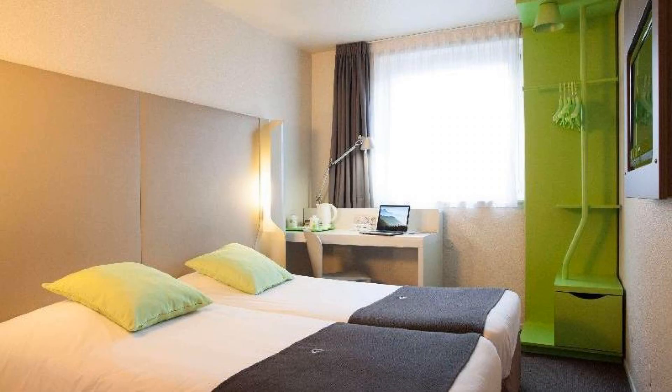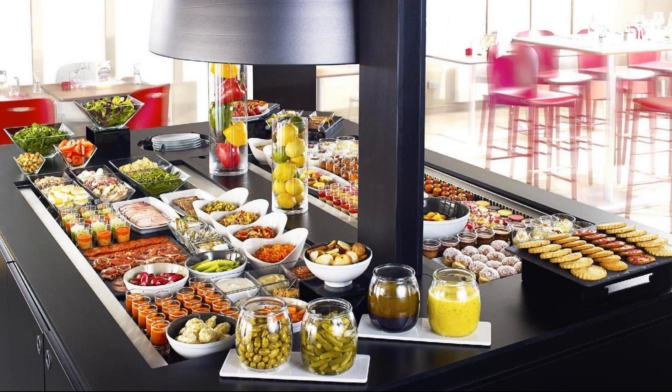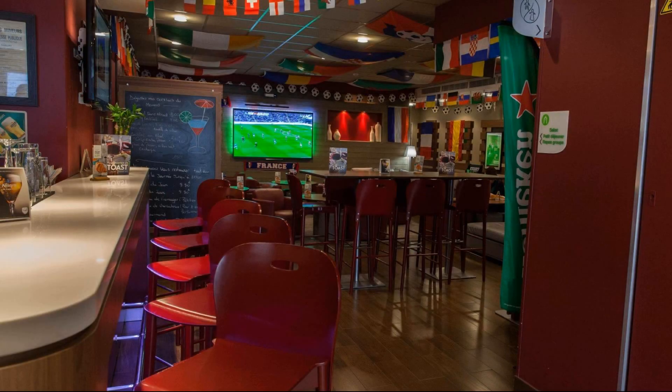Its review rating is 7.6. Check-in time in this hotel is 2 pm, and checkout time is 12 pm.